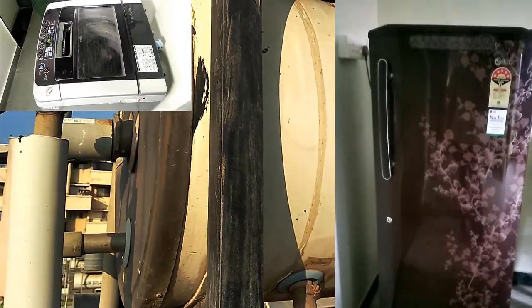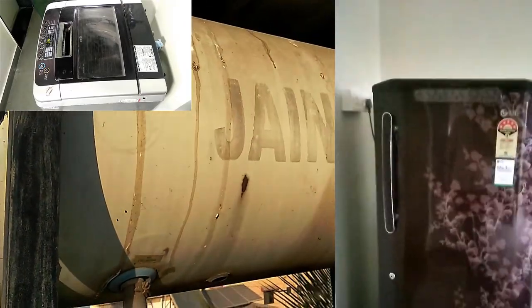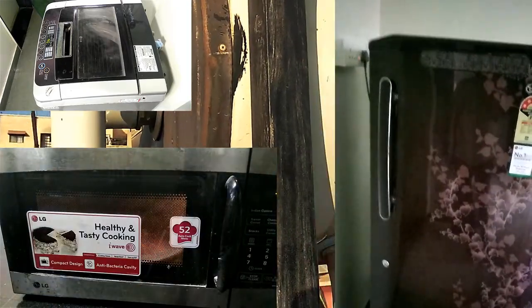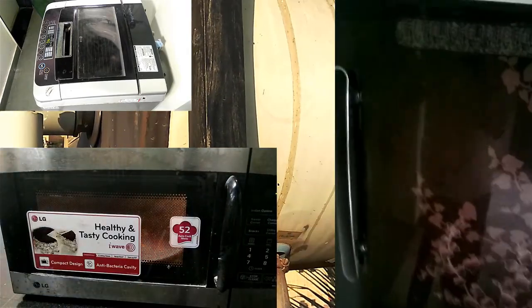We need electricity to light up our homes and also to run appliances such as television, refrigerators, washing machines, microwave ovens, water heaters and so on.